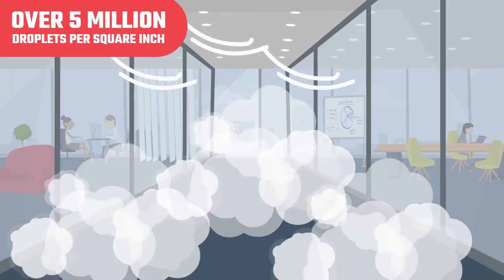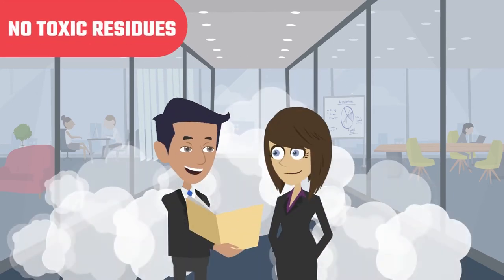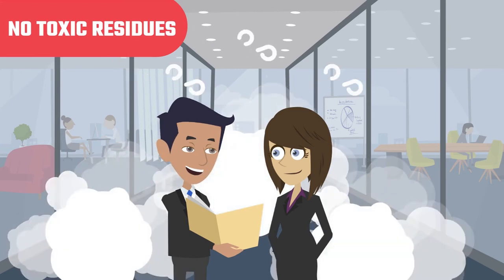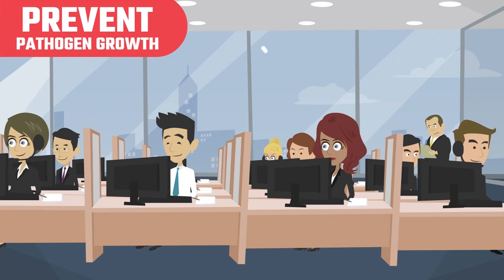Our unique technology generates a powerful combination of vapor hydrogen peroxide and ozone gas, which creates hydroxyl radicals and packs the pathogen knockout punch you want, while leaving behind no toxic residues. Our technology can also deliver atomic food-grade copper — a non-stick residual germ inhibitor — to prevent pathogen growth between treatments.